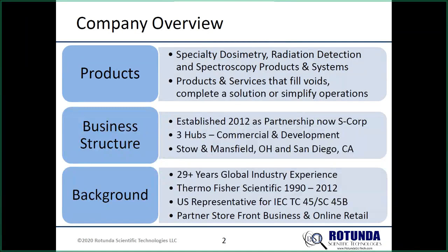We've got three locations — two are commercial and one is a development location for research and development. The Stowe and San Diego locations are both commercial, and the Mansfield location is a service/R&D facility that's part of a business incubator. My background: I came from Thermo Fisher through all the different name changes — Scankoban, Harsha, Thermo, Thermo Fisher. I'm also a representative on IEC Technical Committee 45, Subcommittee 45B, focused on working groups for dosimetry and radiation detection protection.